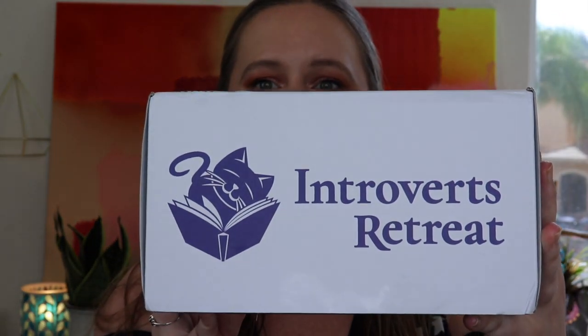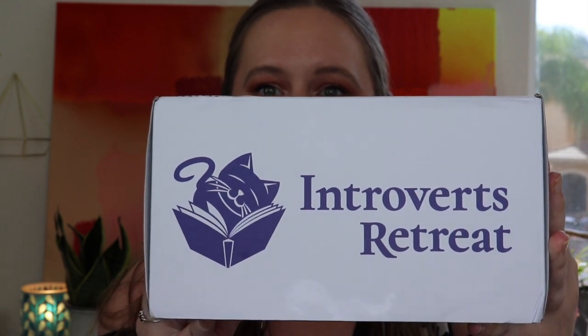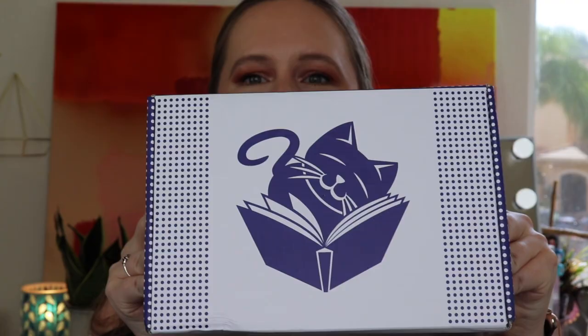When I got this out of the outer packaging, it was like in a wrap. Look at that! There's a cat on it! It is the cutest box ever!